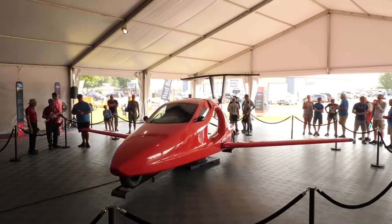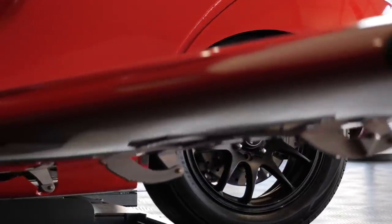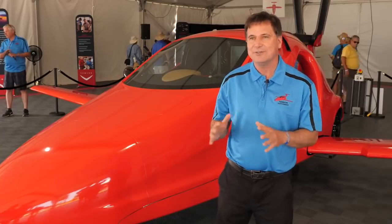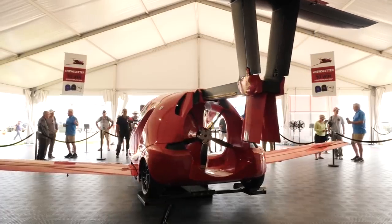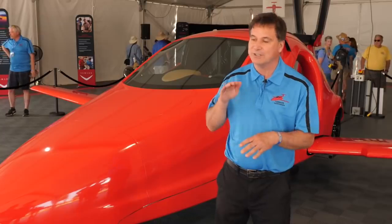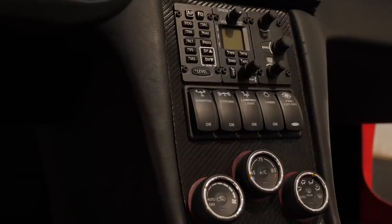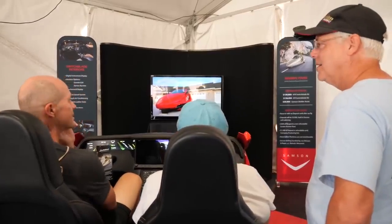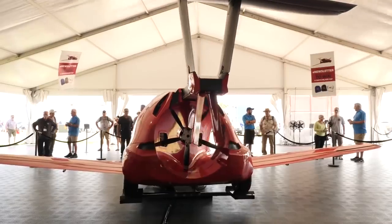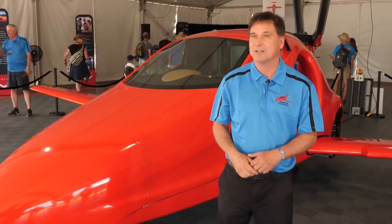The idea is as follows: the Switchblade will be able to move both on the ground and in the air. You just drive it to the nearest airfield like a regular car, spread the wings and go up. The length in land mode is 5.1 meters and in flight mode is 6.2 meters. The transformation takes only three minutes. The maximum flight speed is up to 322 kilometers per hour, while the driving speed is up to 201 kilometers per hour. The maximum range reaches 724 kilometers, the maximum payload is 247 kilograms, and the estimated cost is $120,000.